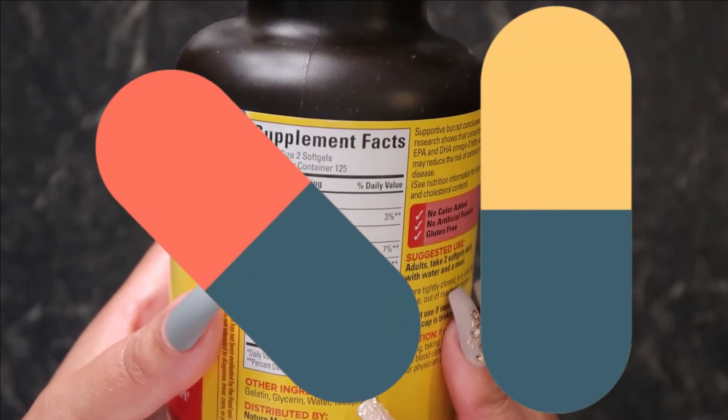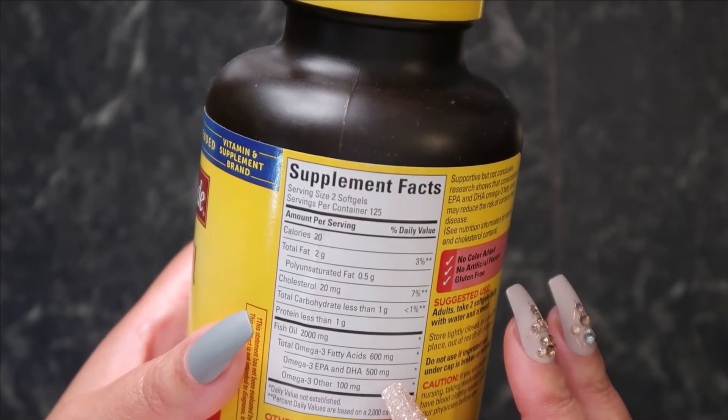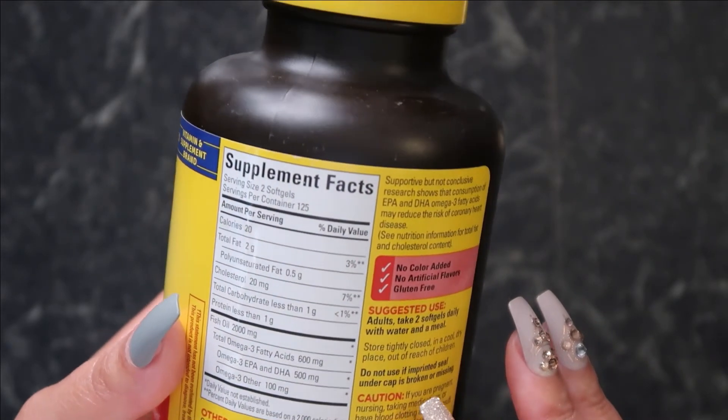The six benefits of fish oil. First, it protects the heart. Fish oil has been found to reduce the heart's vulnerability to developing an irregular heart rhythm called atrial fibrillation.